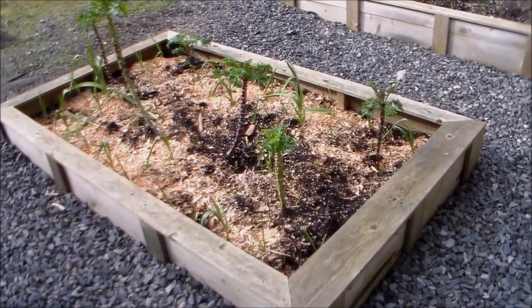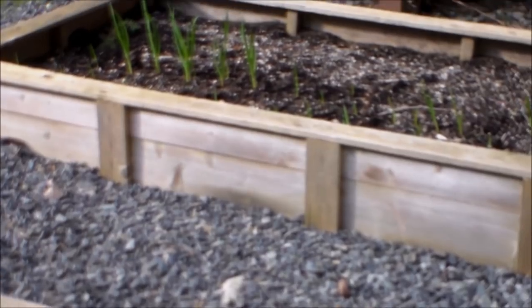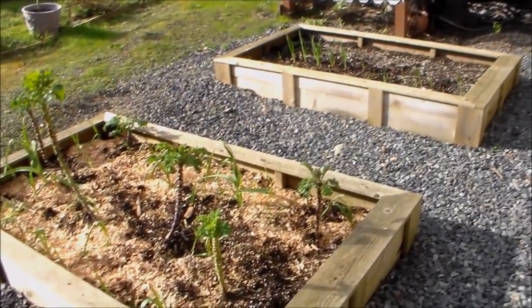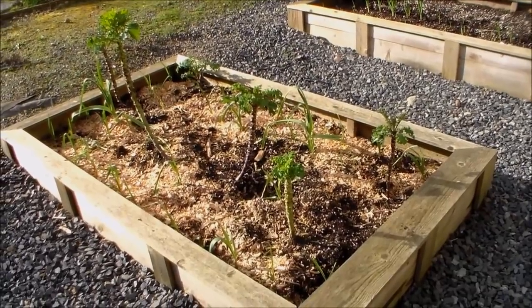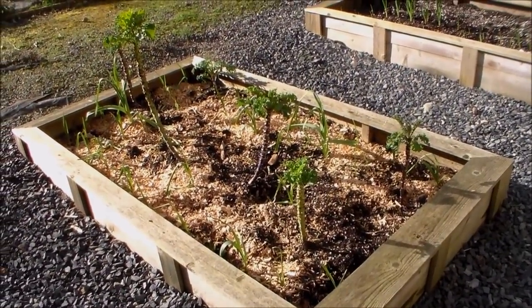A couple of garden boxes here in the gravel — both have garlic in them. I've only planted garlic in this one so far. And over in this one I have kale and collard greens from last season, so I think they're going to be bolting or going to flower this year.